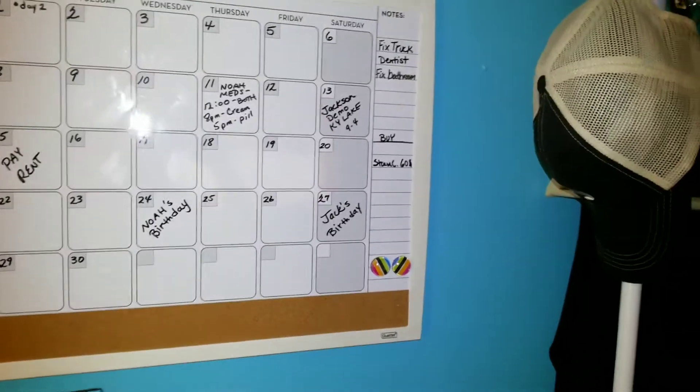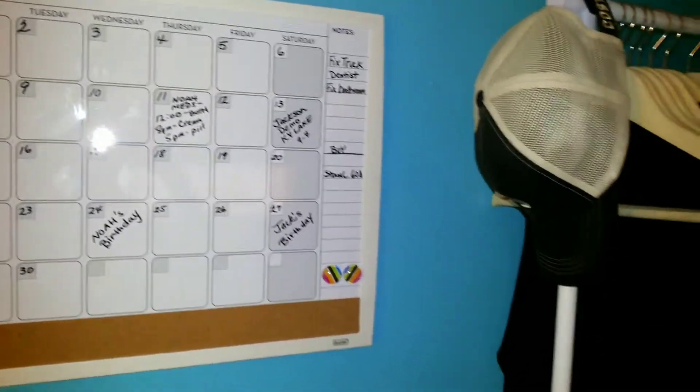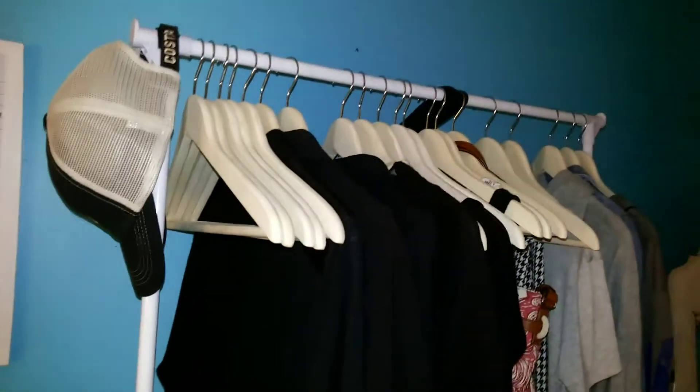I have my dry erase board, which is so handy — I made a video about that too. It's great for keeping track of appointments and things you need to buy, things like that.